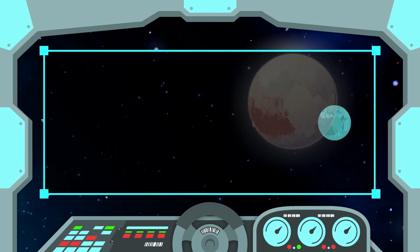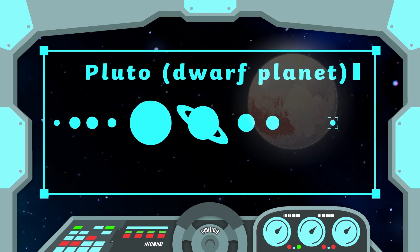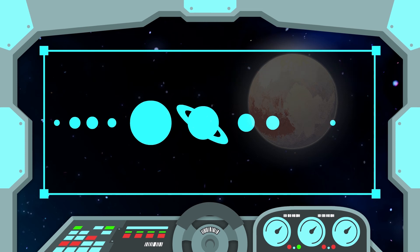Pluto is a dwarf planet. In 2006, Pluto was renamed as a dwarf planet. Before this, Pluto was considered to be an actual planet. Scientists have since decided that Pluto can't be classified as a planet because it shares its orbit with other objects.